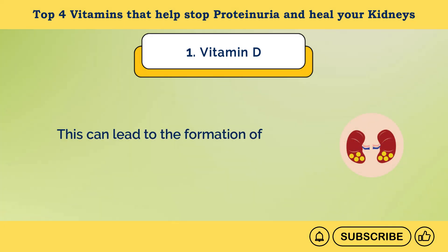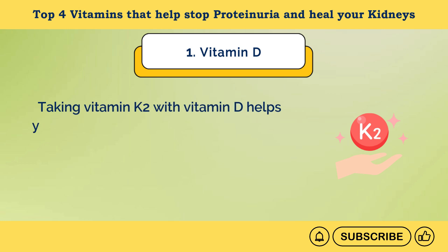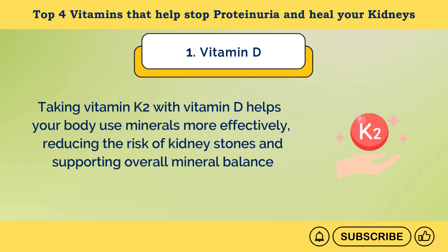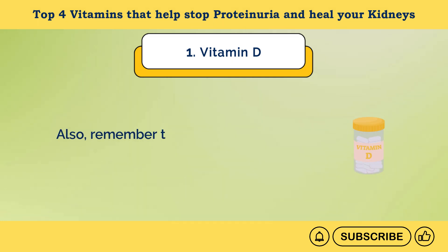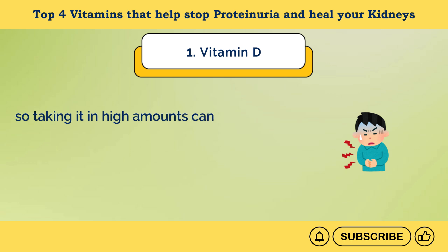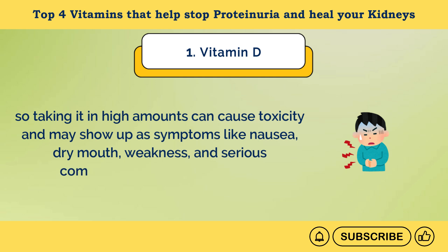This can lead to the formation of calcium oxalate stones. Taking vitamin K2 with vitamin D helps your body use minerals more effectively, reducing the risk of kidney stones and supporting overall mineral balance. Look for vitamin D supplements that contain vitamin K2. Remember that vitamin D is fat-soluble and stored in body tissues, so taking it in high amounts can cause toxicity with symptoms like nausea, dry mouth, weakness, and serious complications like kidney issues.